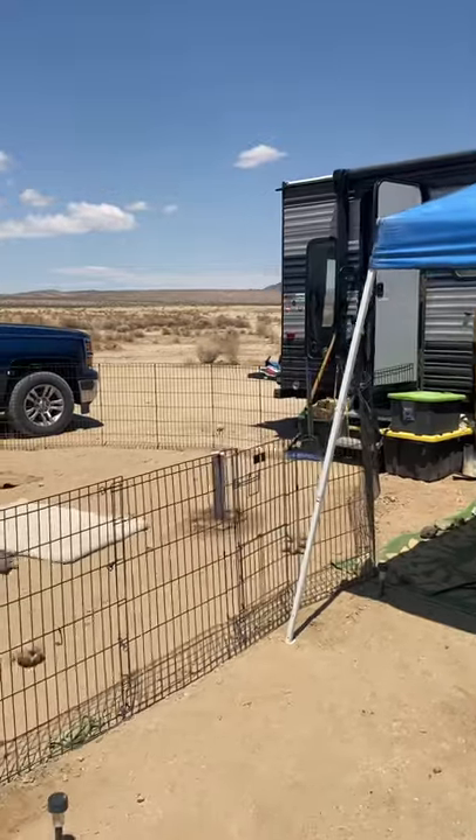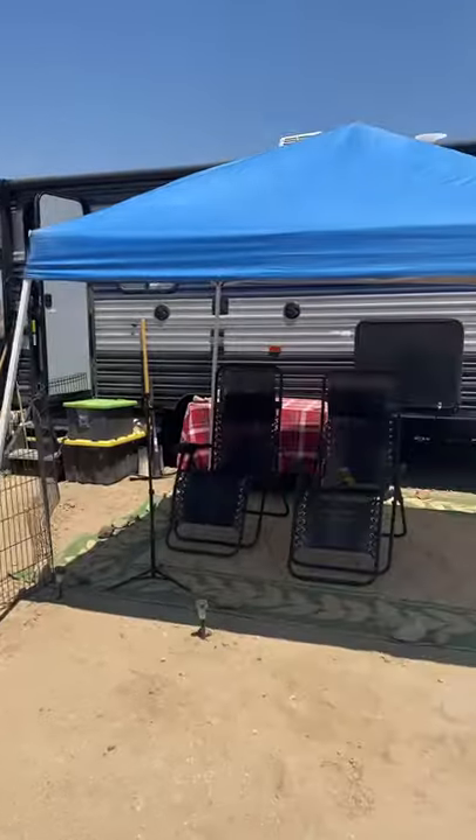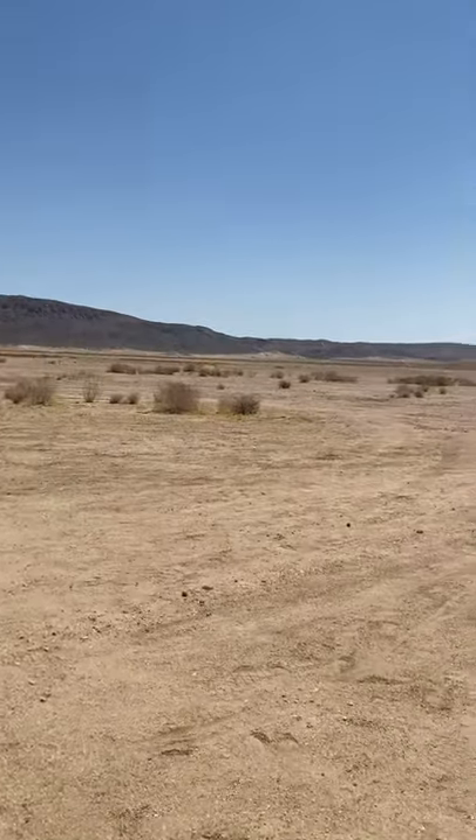We have our dogs out here with us and our cat Cornbread too, so we have a fence set up for them to come out and play on all this beautiful open land to run on.